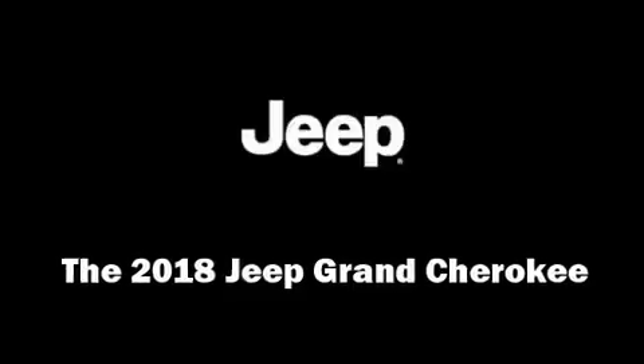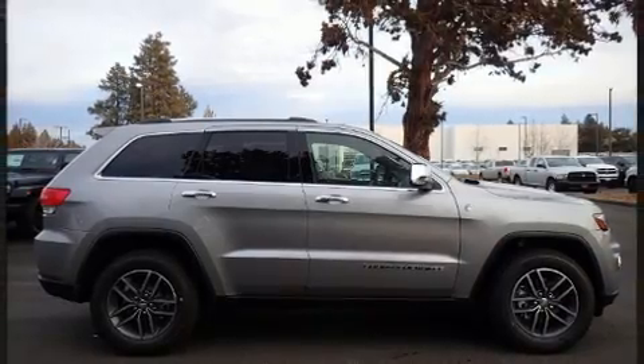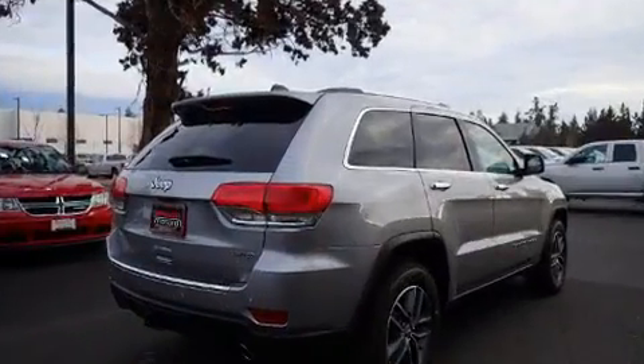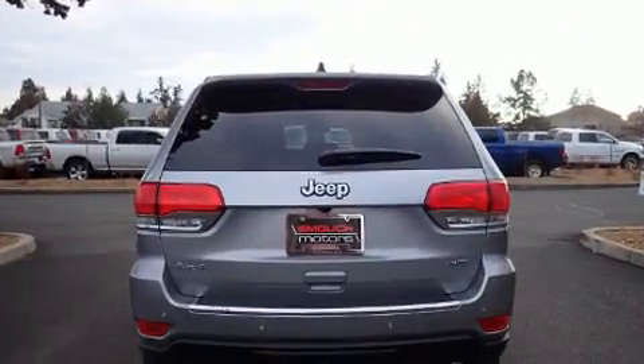You can expect a lot from the 2018 Jeep Grand Cherokee. Smooth gear shifts are achieved thanks to the refined six-cylinder engine, providing a spirited yet composed ride and drive. Four-wheel drive allows you to go places you've only imagined.